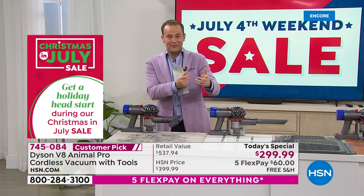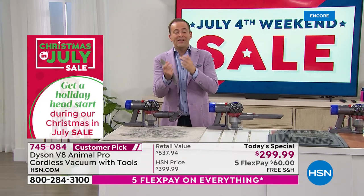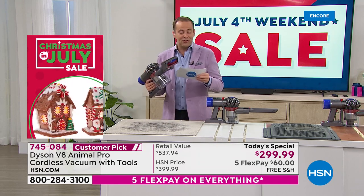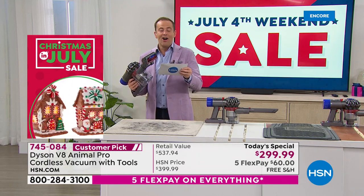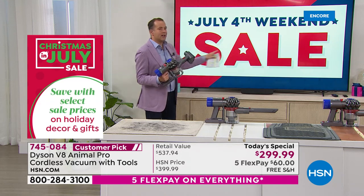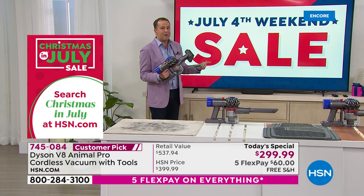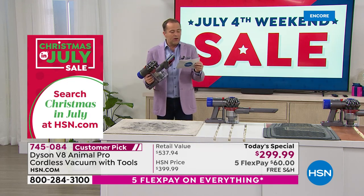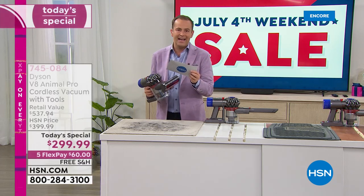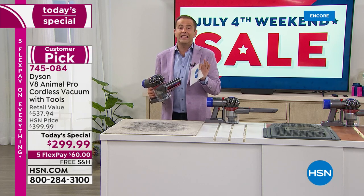I think you're going to notice the Dyson difference. Dyson don't typically discount — they don't need to — but we have a substantial discount because we've been working with Dyson for years. We can absolutely get this to you for $299 and change on a flex pay of $60. I'm all about the deals and this is the big weekend sale. We're looking at $537 retail down to $299.99 — so it's substantial. Search and shop and look — I don't think you're going to find anything close.